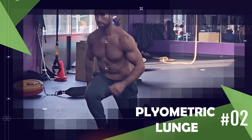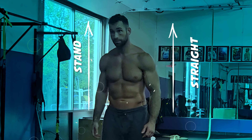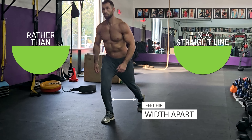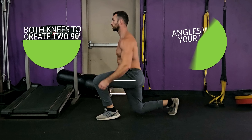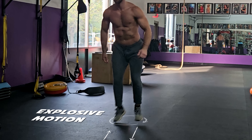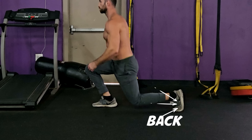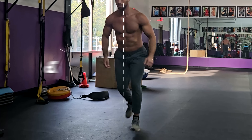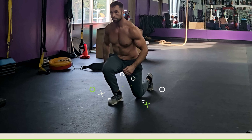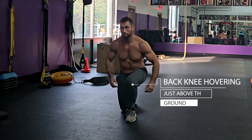Another amazing exercise for burning calories and increasing endurance is the plyometric lunge. This exercise will also help improve leg strength and power without any equipment. Begin standing with your feet together, then take a step back with one leg, keeping your feet hip-width apart. Bend both knees to create two 90-degree angles with your legs and lower your body to the ground. With your back knee hovering just above the ground, jump up explosively, switching your leg position in the air. Swing your arms for balance and momentum, land softly with your knees slightly bent, and immediately drop into your next lunge with the opposite leg forward.